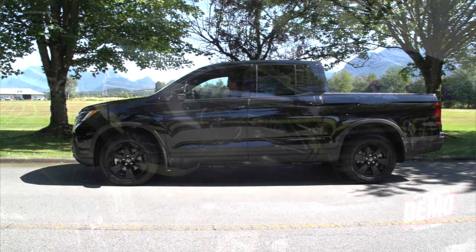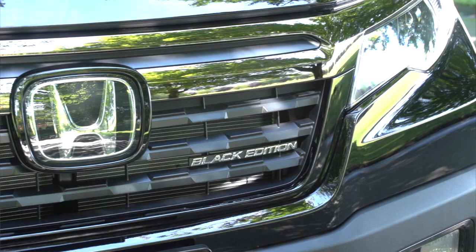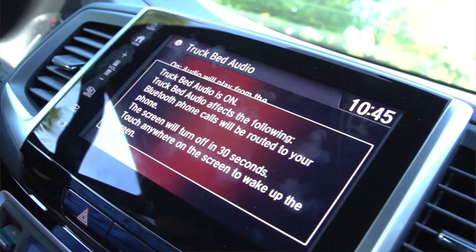One of my favorite features is the new in-bed audio system. It's going to allow you to play music from your truck bed. It doesn't involve speakers — the entire bed is actually a speaker itself. So you can actually fill the entire bed up with mulch, sand, whatever. You play that rear audio and it's still going to come through as crisp as if the bed was empty.